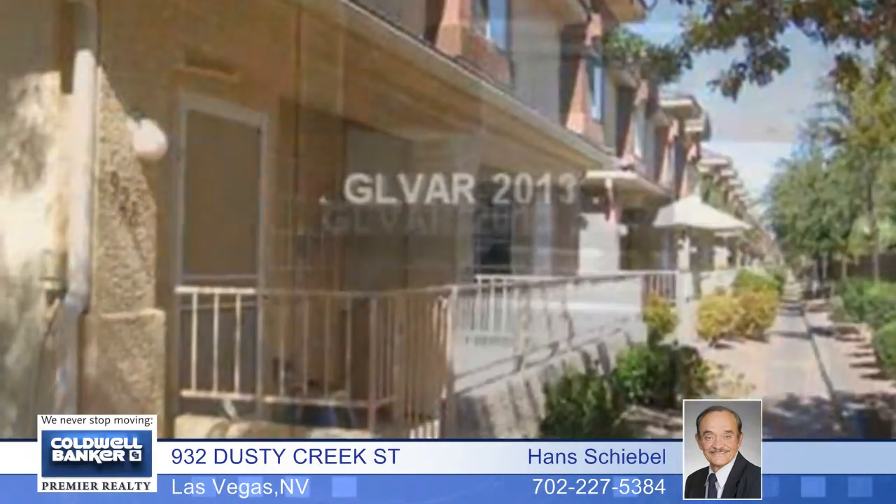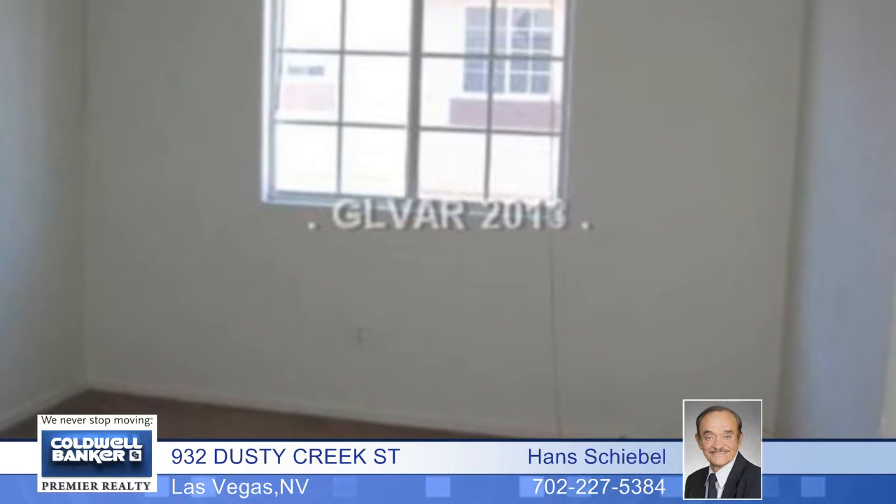This is a great gated community near parks with rapid access to Summerlin Parkway. The property is in good condition. Come and see it for yourself.